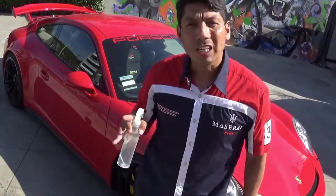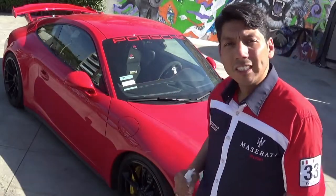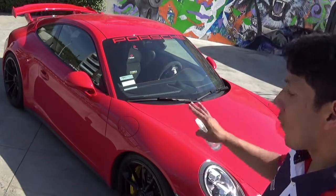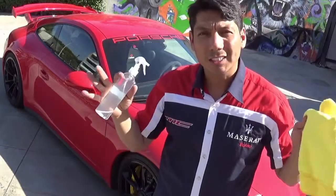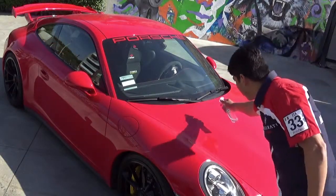Hey folks, thanks for joining. I'm doing a live demo on this 2015 Porsche GT3 — my client takes this car racing on the track. It has a phenomenal paint job. I just want to share the new car care concept that we developed, which is the Shift 65, so I'm gonna do a live demo for you.